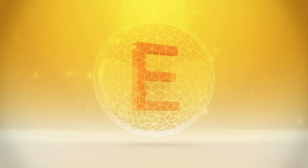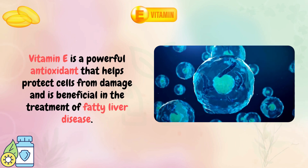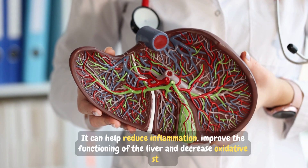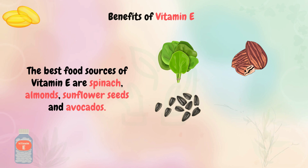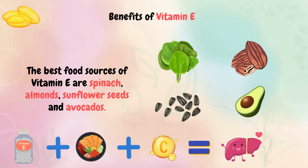Vitamin E is a powerful antioxidant that helps protect cells from damage and is beneficial in the treatment of fatty liver disease. It can help reduce inflammation, improve the functioning of the liver, and decrease oxidative stress. The best food sources of vitamin E are spinach, almonds, sunflower seeds, and avocados, but supplement form should also be taken with meals to maximize absorption and reduce any potential gastrointestinal distress. When combined with other nutrients such as vitamin C, vitamin E may enhance its efficacy for treating fatty liver disease.